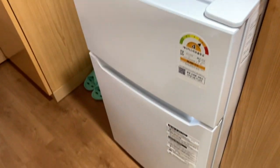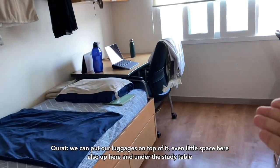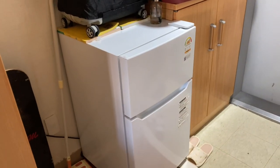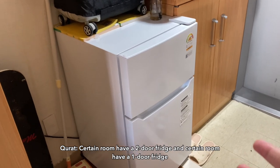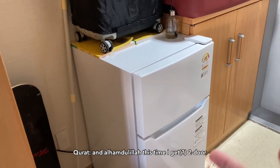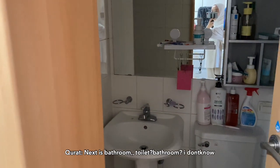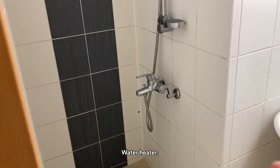Next, kita let barang-barang. Even kat sini pun boleh. Atas ni, barang meja. Sebab kita ada fridge — ada bilik yang 2 door fridge, ada bilik 1 door fridge. Previous bilik aku 1 door, kali ni Alhamdulillah dapat 2. Bathroom, toilet, shower — jangan risau, ada water heater.